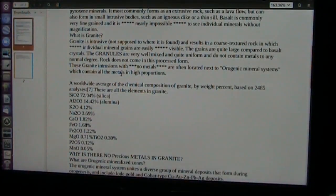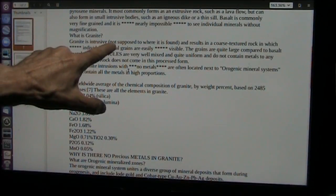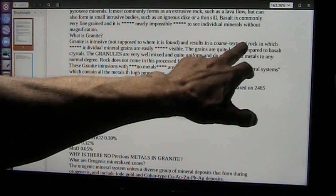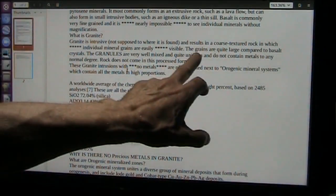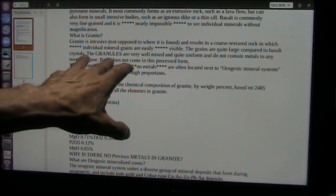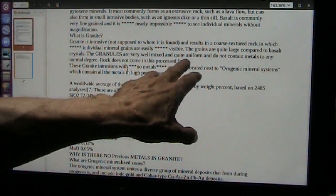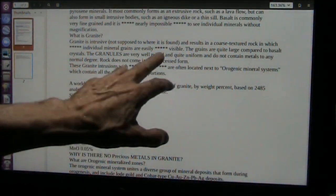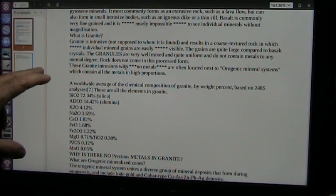I have a few papers on granite. Basically, granite is an intrusive — meaning it's not supposed to be where it's found — formation that results in coarse-textured rock. Individual mineral grains are easy to see. The grains are quite large compared to basalt crystals. In granite, the granules are very well mixed and quite uniform and do not contain any metals to speak of. Rock does not come in that process form naturally. It is not a natural process form. And I will show you pictures to prove what I'm saying.